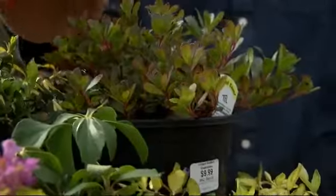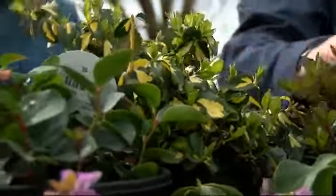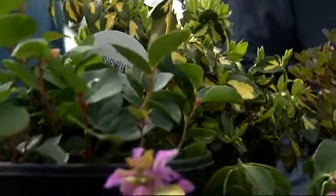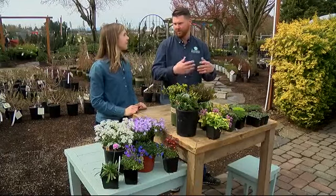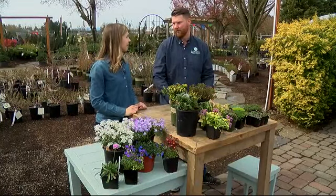Yeah, you wouldn't be able to walk on things like Kinnikinnik or Euonymus. There are many more, but they're woodier, they're more substantial. They're going to be a bigger ground cover for erosion control or just a low maintenance area of your yard.